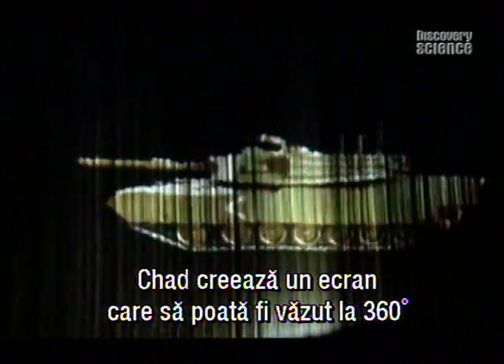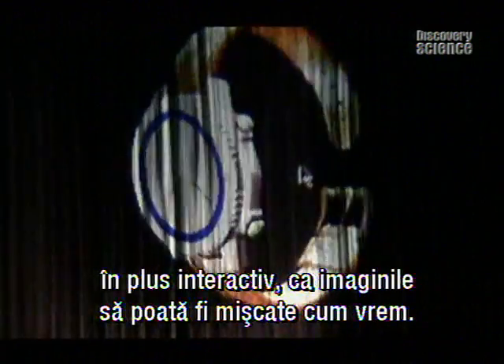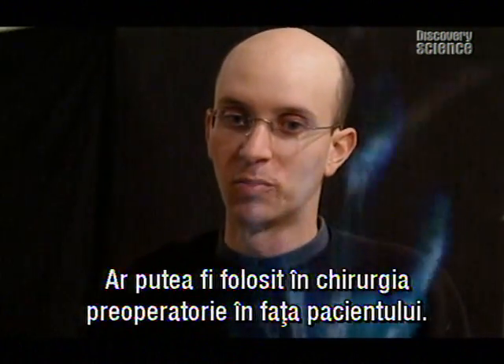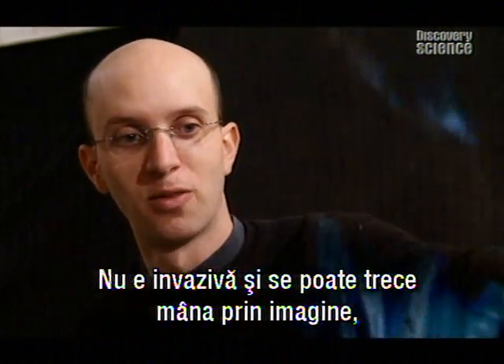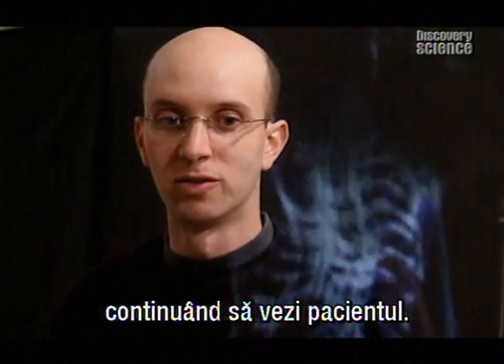Chad is developing a screen that can be viewed from any angle — 360 degrees — as well as an interactive version where images can be flipped or moved any way you like. This can be used in pre-operative surgery, where you have a virtual display in front of the patient. It's not obtrusive, so you can actually put your hand through the image and have information in front of you while still being able to see the patient.